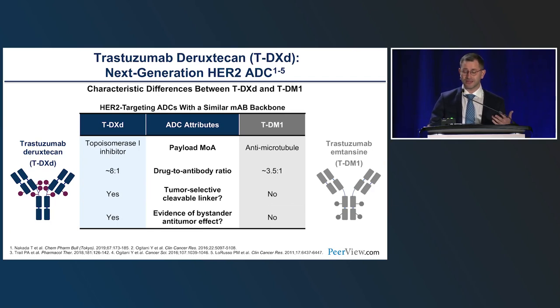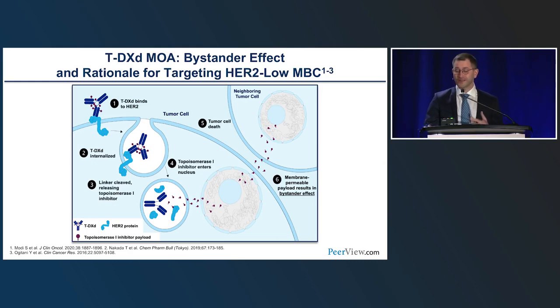Trastuzumab deruxtecan has a topoisomerase inhibitor DXd payload, with a high drug-to-antibody ratio of 8, a tumor-selective cleavable linker, and evidence of bystander tumor effect. Once the ADC is internalized into the cell, the compound is degraded, and the payload can exert its effect in tumor cells but also diffuse to nearby cells — a bystander effect that is especially helpful in heterogeneous tumors where antigen expression varies across cells.